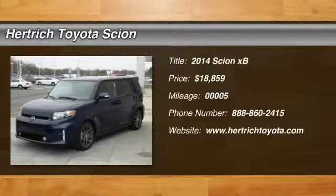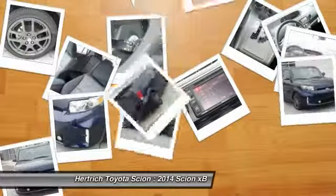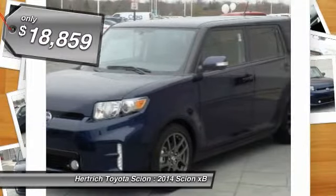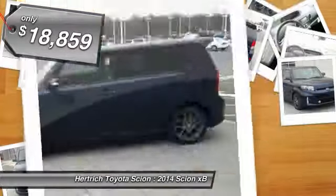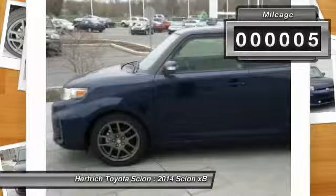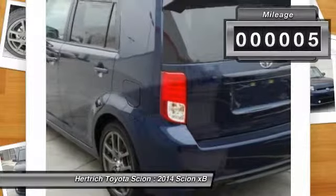This 2014 Scion XB is offered exclusively by Hertrick Toyota of Milford. Beautiful color combination with nautical blue metallic exterior over dark charcoal interior, making this the one to own. There's no need to look any further — Hertrick Toyota of Milford has the perfect match for you.